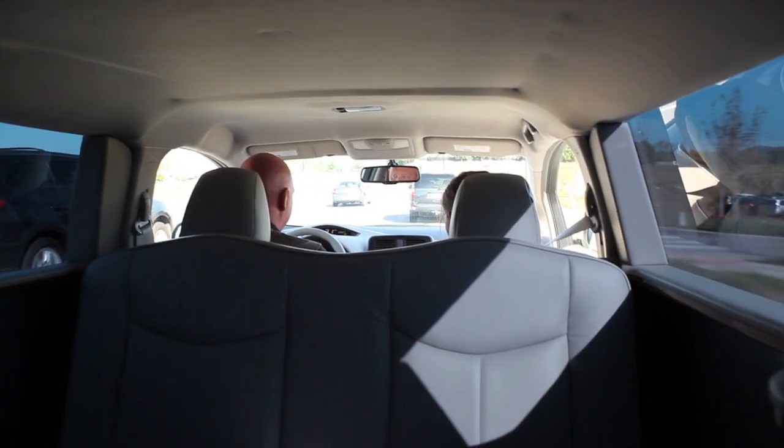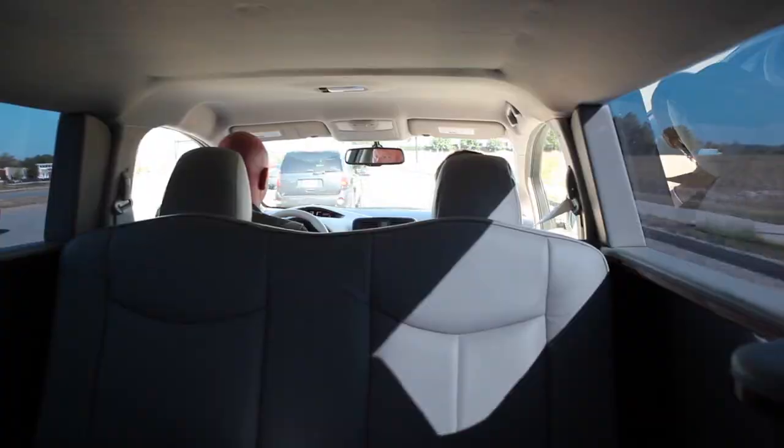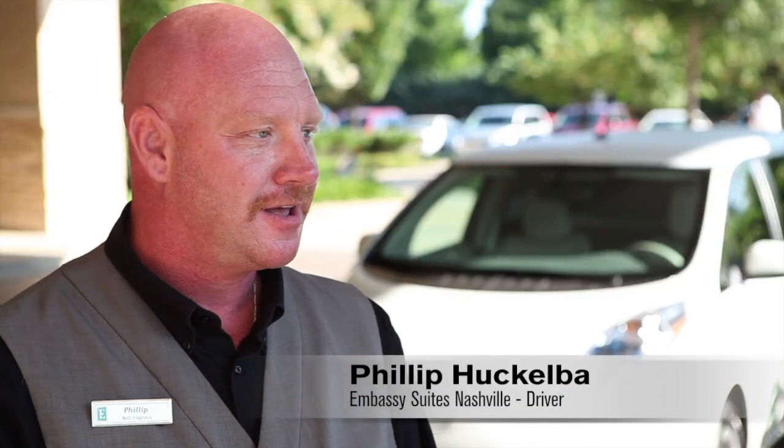Hotel shuttle driver Philip Huckabee says he's surprised how well the conversion worked. It fits a total of eight adults including the driver comfortably. He believes it will catch on — it always takes one to get something started.